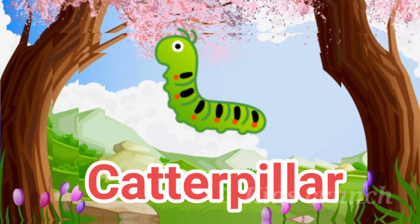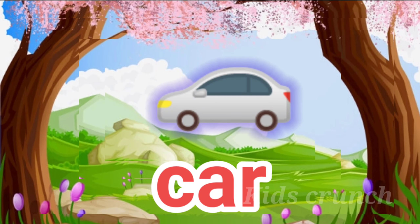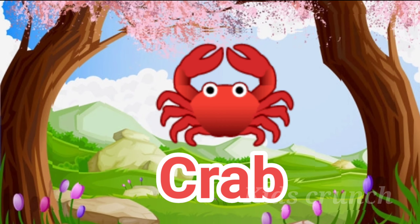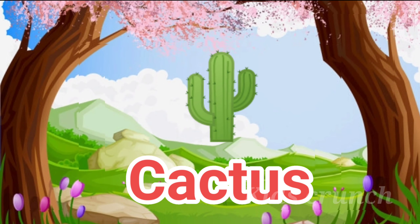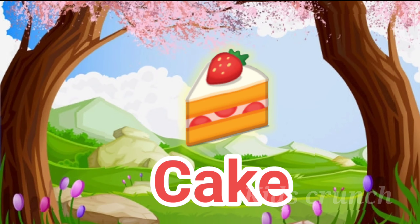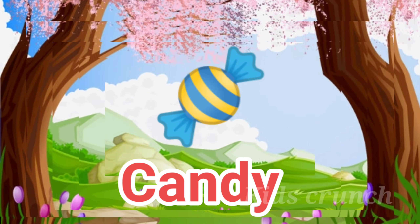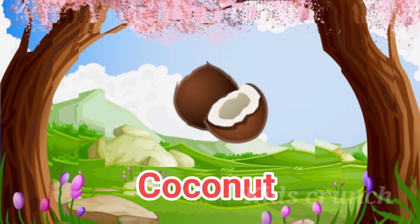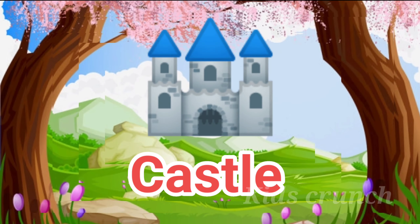C for Car, C A R, Car. C for Crab, C R A B, Crab. C for Cactus, C A C T U S, Cactus. C for Cake, C A K E, Cake. C for Candy, C A N D Y, Candy. C for Coconut, C O C O N U T, Coconut.